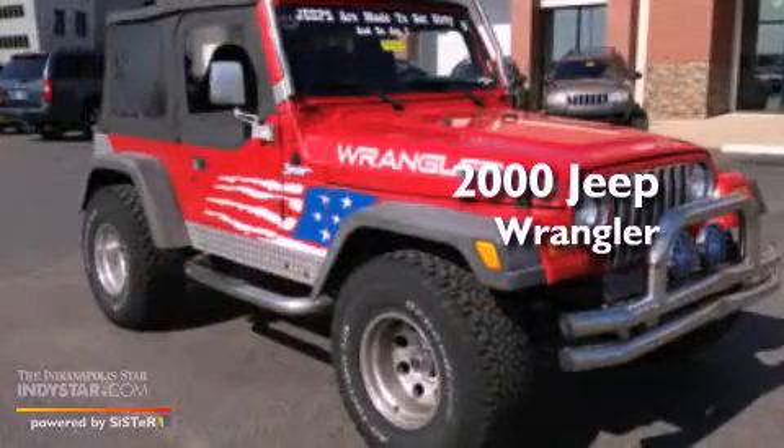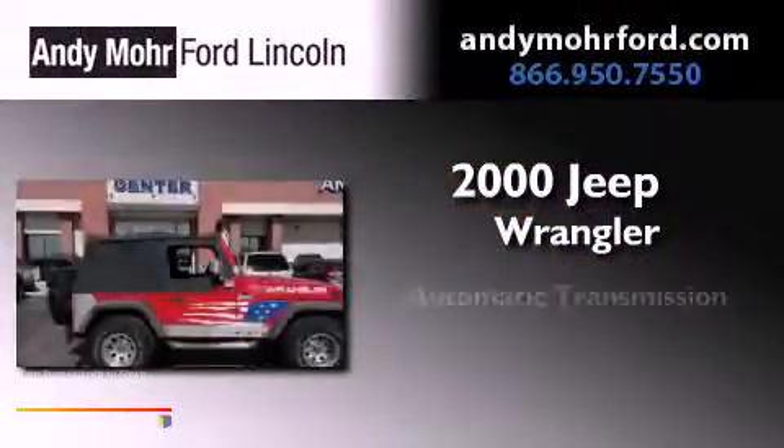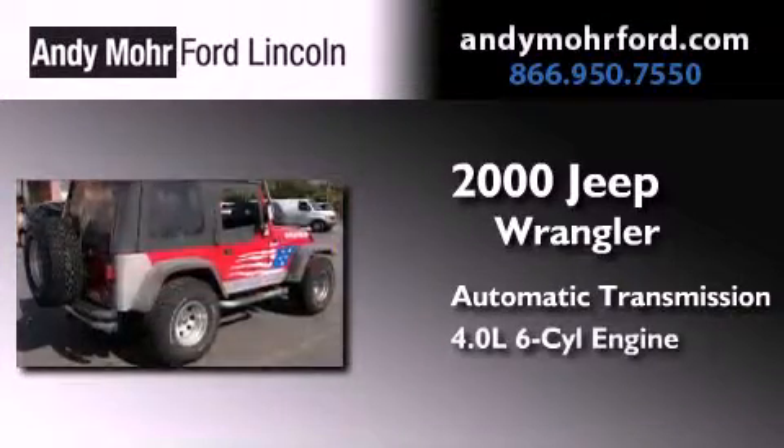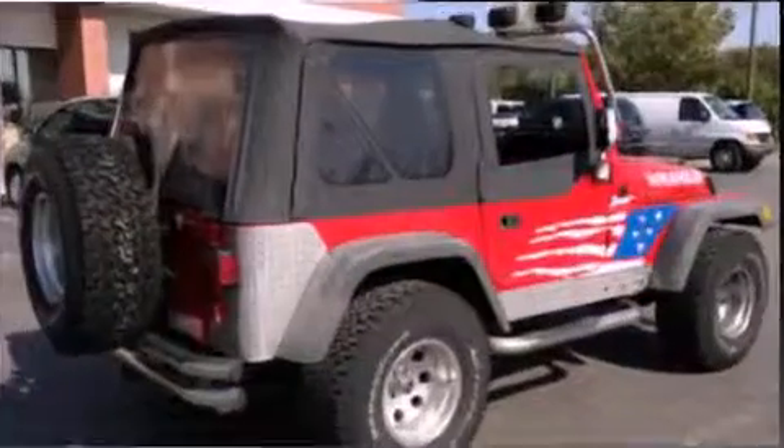This is a 2000 Jeep Wrangler. This SUV has an automatic transmission, a 4.0-liter inline six-cylinder engine, and four-wheel drive.